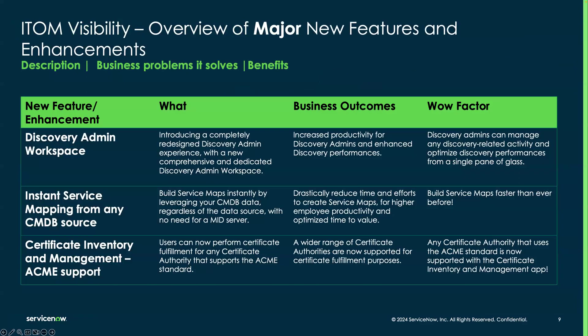Let's start with the major new features and enhancements for this release, beginning with the Discovery Admin Workspace. We actually hosted a webinar yesterday purely focused on the Discovery Admin Workspace experience and received such great feedback. Please make sure you check that out — we'll post the on-demand links at the end of this session. We're also going to cover Discovery Admin Workspace in more detail during today's session.